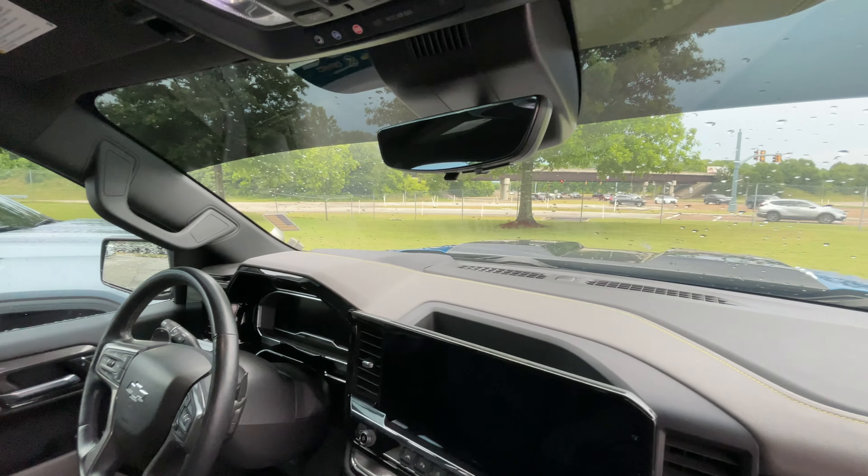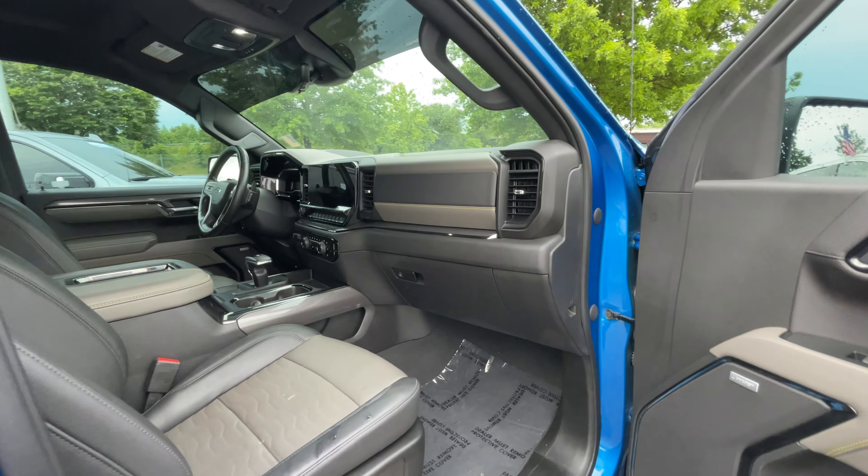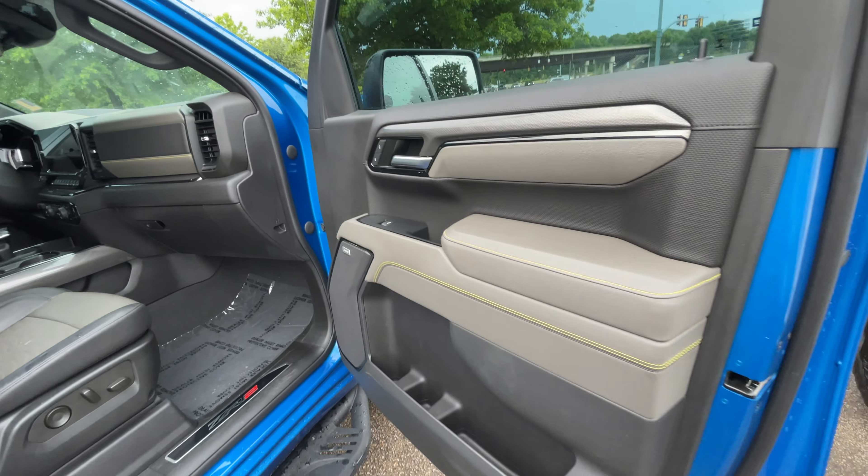It has a cut-through mirror, so it visually shows you everything back there through the camera. Nice stitching throughout the truck and a Bose sound system.